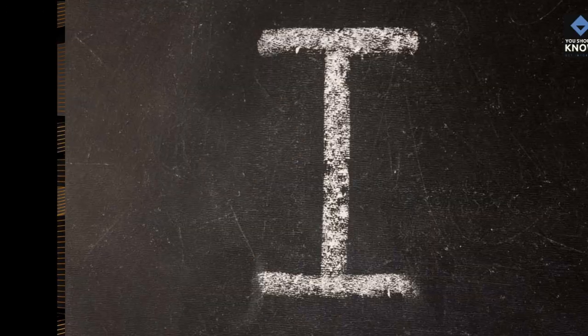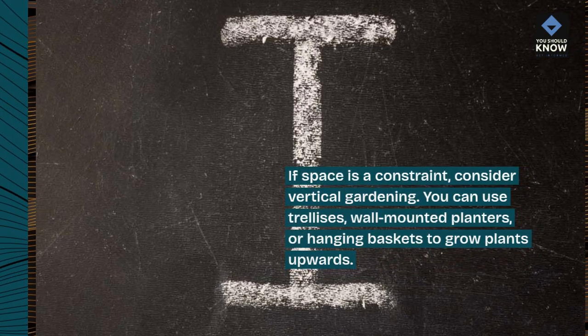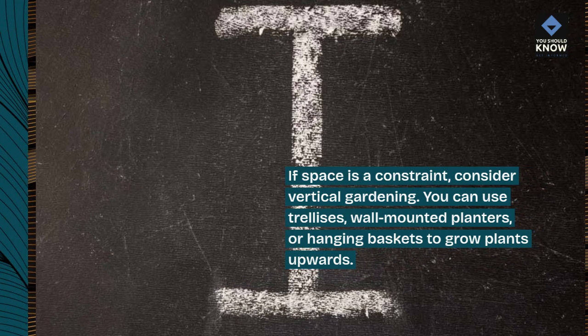Vertical Gardening. If space is a constraint, consider vertical gardening. You can use trellises, wall-mounted planters, or hanging baskets to grow plants upwards.